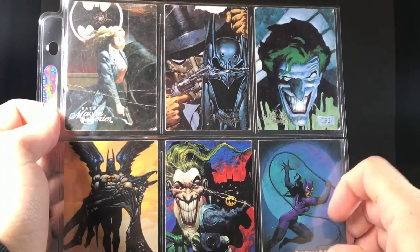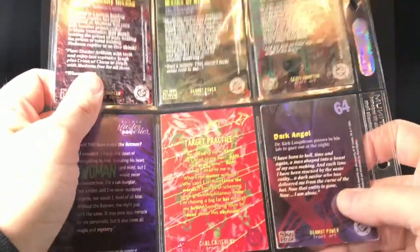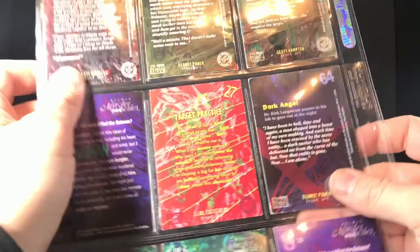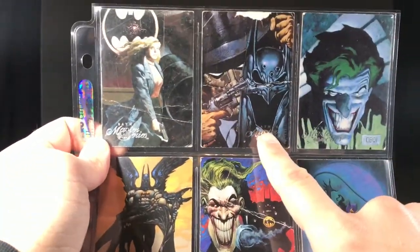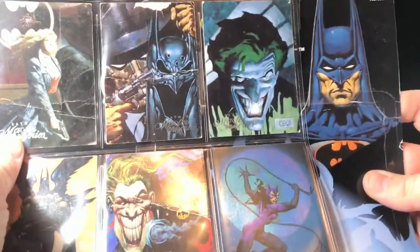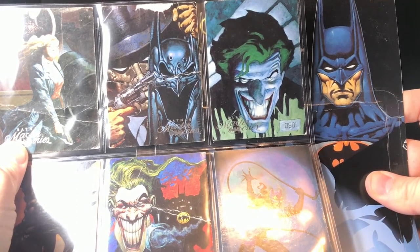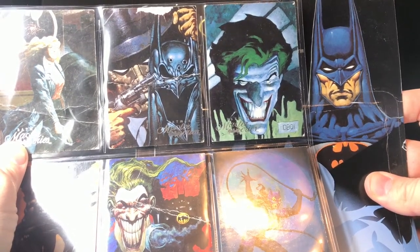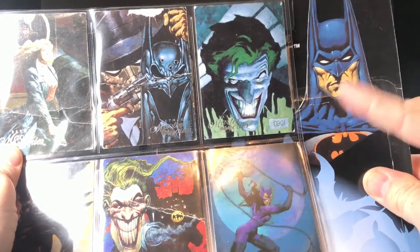It wasn't just Kelly Jones and Simon Bisley either. You also had this very cool Batman Master Series card set, and a lot of these are drawn by Dermot Power. I don't really know much about him, but if you look at these paintings of Batman, that cowl matches this cowl perfectly — the lines, the shape of it, the cutouts for the eyes and the mouth. I would place money that he painted this.